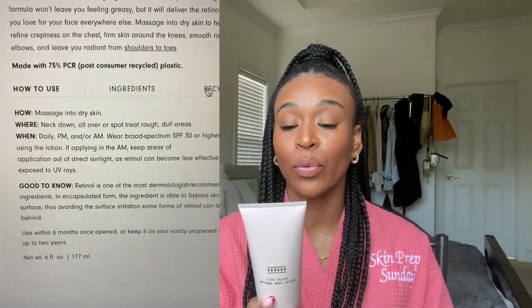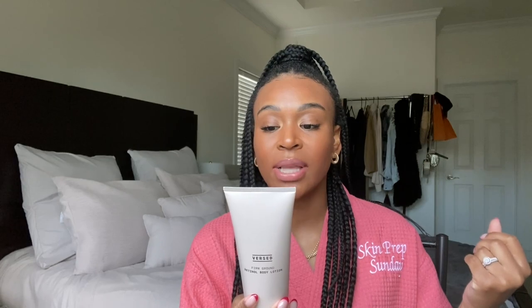This product is made for dryness, aging, and breakouts — so if you have acne breakouts on your chest or back, this is perfect for that. You can use this all over your body from the chest down. It's a nourishing body moisturizer infused with squalene, cocoa butter, and retinol — the gold standard ingredient for rejuvenating skin. It helps refine uneven texture and tone, firm skin around the knees, smooth rough elbows, and leave you glowing from shoulders to toes.